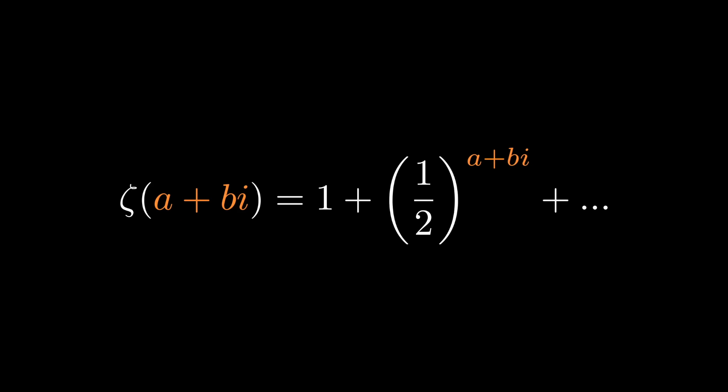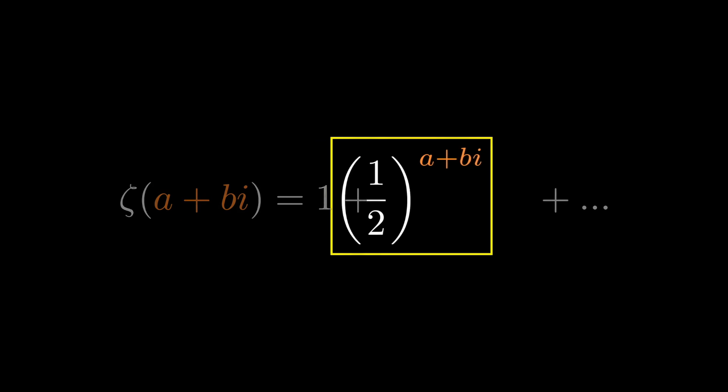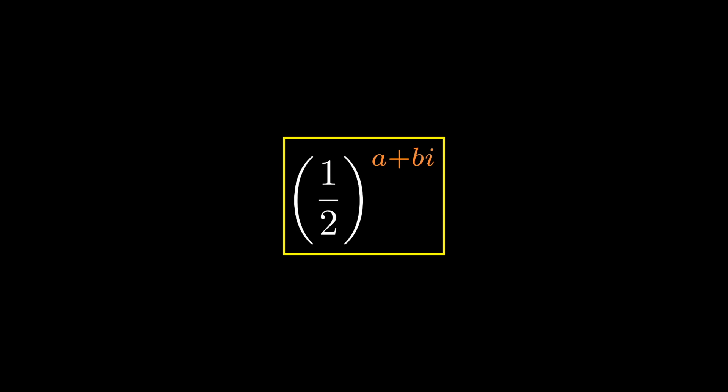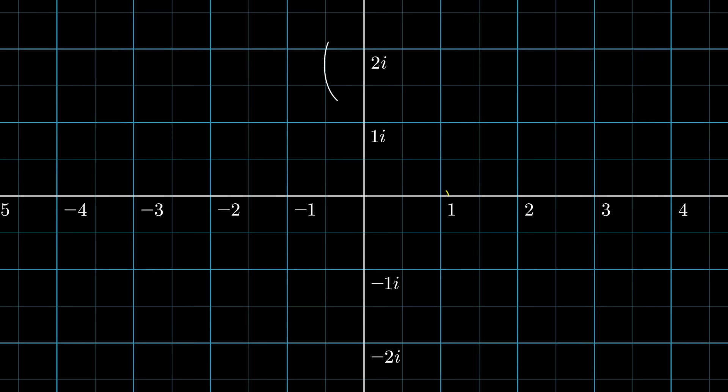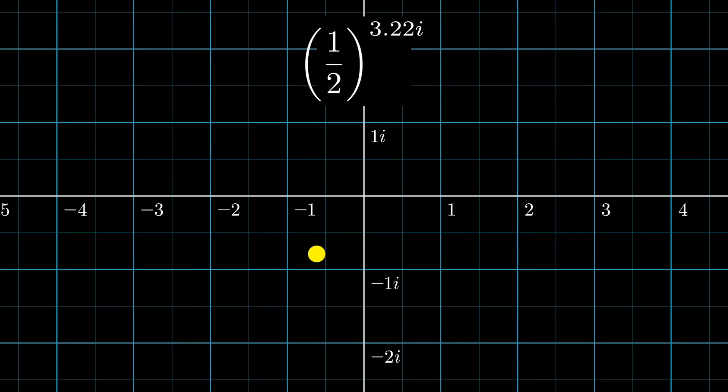Consider an input a + bi into the Riemann zeta function. Looking at the first term, (1/2)^s equals (1/2)^(a+bi), which splits into (1/2)^a times (1/2)^(bi). A complex exponent accounts for rotation along the unit circle with no change in magnitude. This means the magnitude of each term in the Riemann zeta function only depends on the real component, so the Riemann zeta function converges for real component greater than 1.